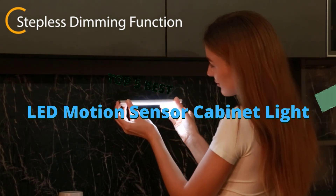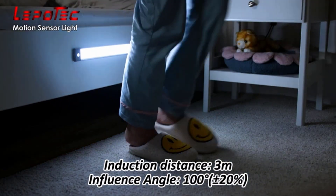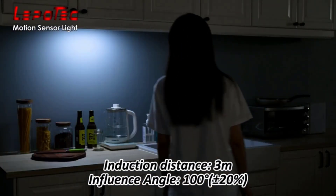Our selection criteria included brightness, motion sensor range, battery life, durability, ease of installation, and other important features that we think will help you make an informed purchase decision.